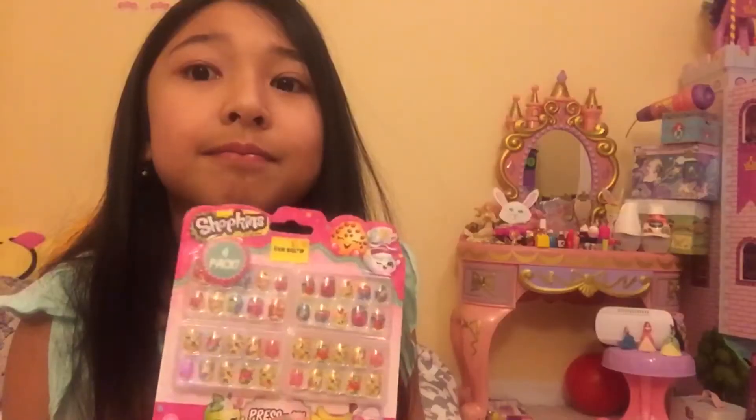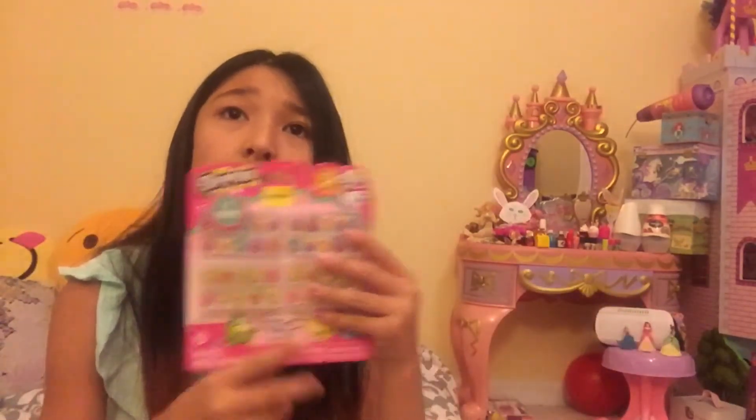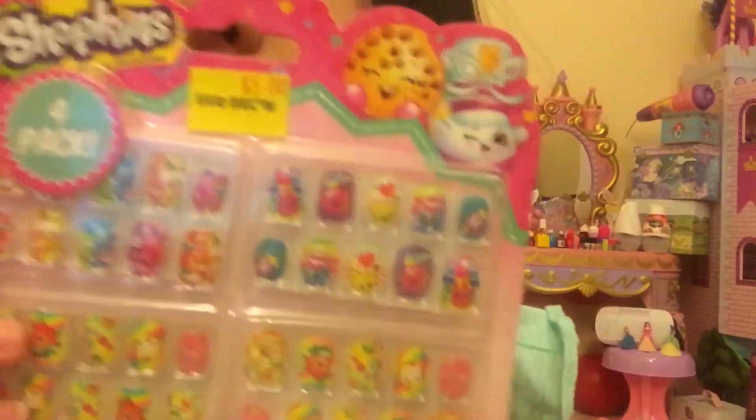I also spotted these press-on nails at the store and thought they'd look really cute on me. There are four pairs so you can wear them four times, which I thought was really cool for five dollars. You could probably get a better deal at the dollar store since they have press-on nails for less, but these are still cute. Each pair is unique — this pair has a bunch of jumbled Shopkins, this one has individual ones, and this one has others. Now I know I'll have nails for days!